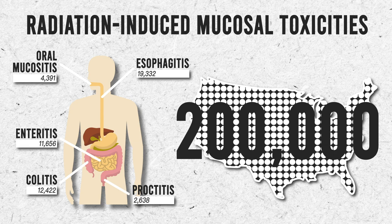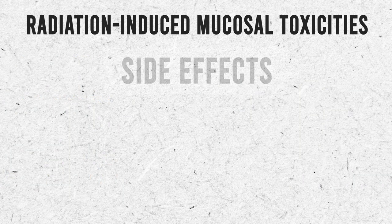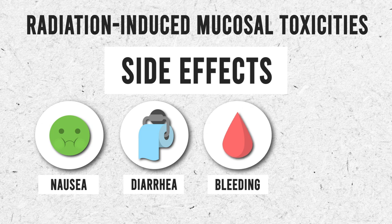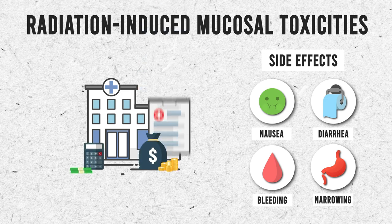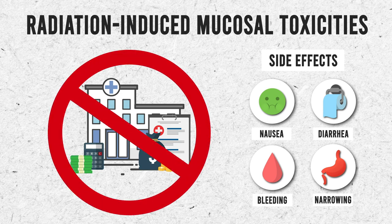We estimate that over 200,000 cancer patients in the US will develop GI toxicities every year from their radiation treatments. These toxicities will result in side effects such as nausea or diarrhea, to the more extreme of bleeding or narrowing of the GI tract requiring hospitalization and expensive procedures. These effects can be severely debilitating and may cause patients to halt or stop treatments altogether, resulting in poor tumor control.